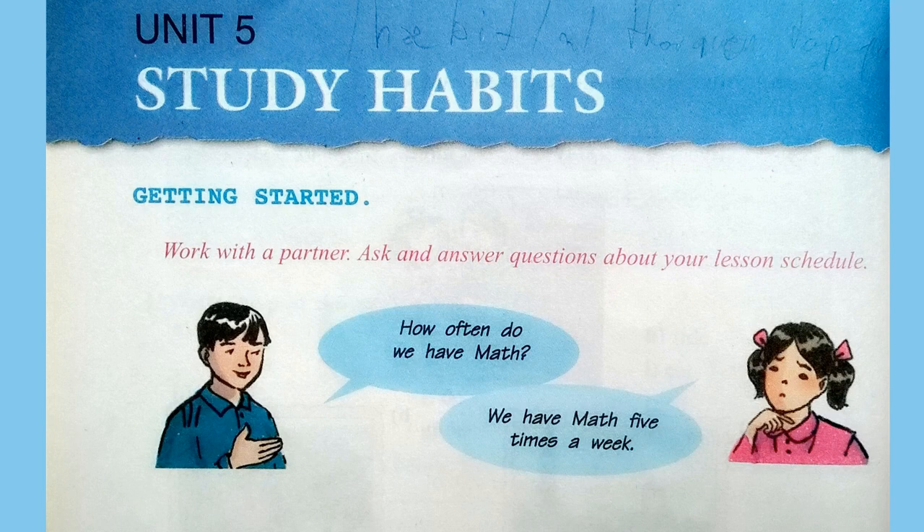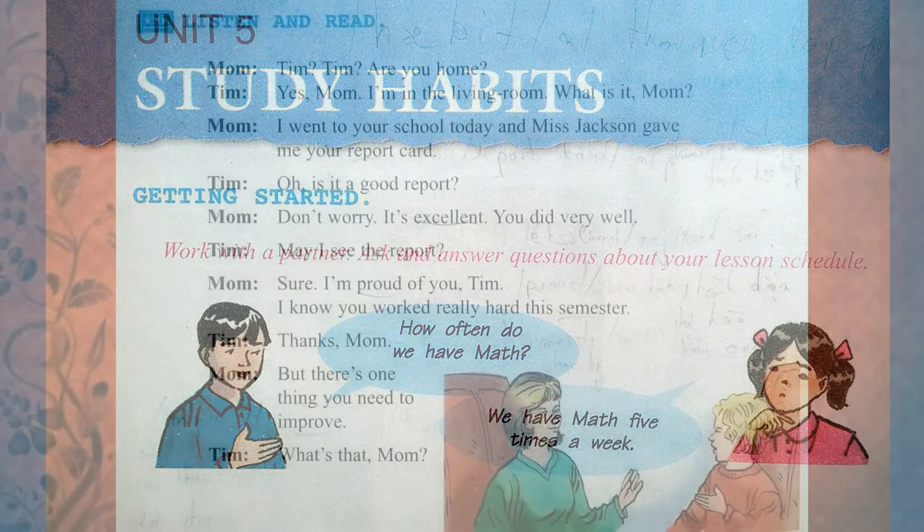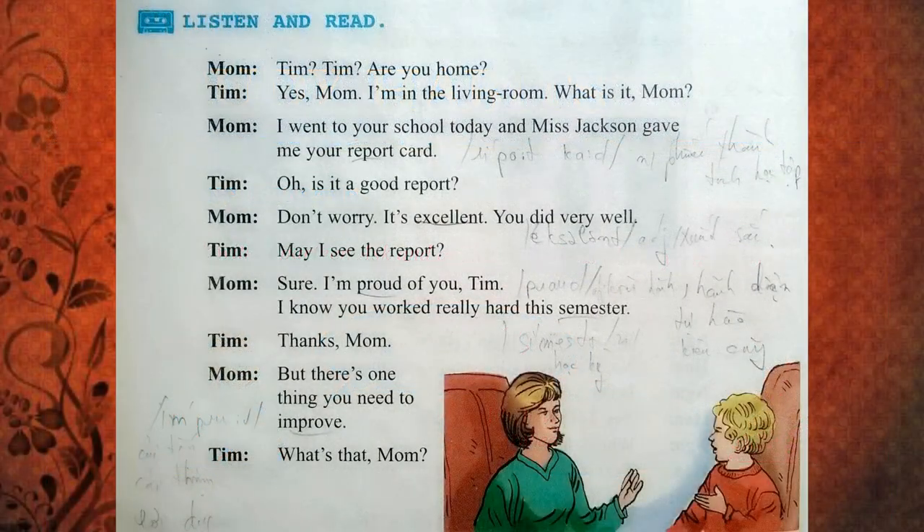Listen and read. Tim? Tim? Are you home? Yes, Mom. I'm in the living room. What is it, Mom? I went to your school today, and Ms. Jackson gave me your report card.